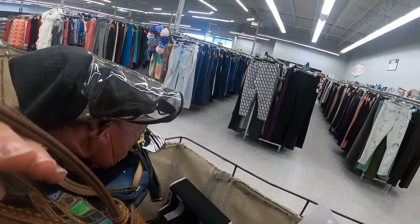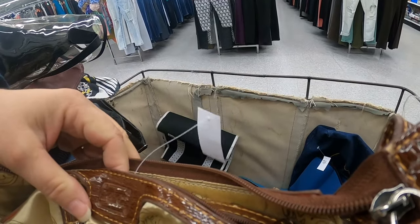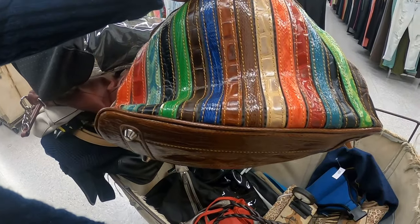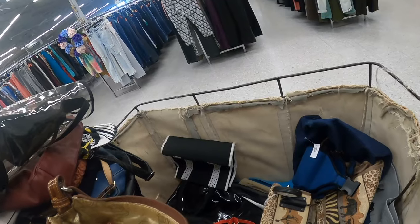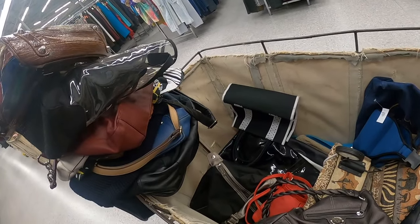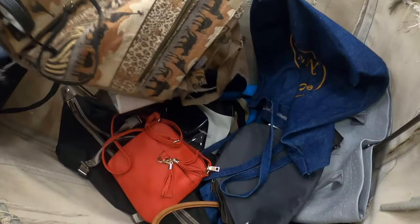I haven't even gotten to the shoe one. What is this one? Who makes this — MC? This has got a nice look to it, but it doesn't feel... oh, there we go. Okay, the leather's peeling. Once it starts peeling off the strap, there's really not much you can do to it.